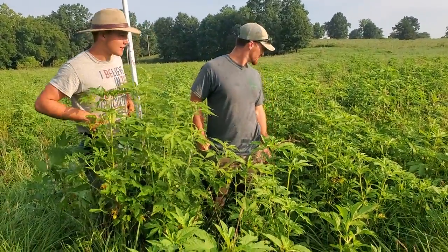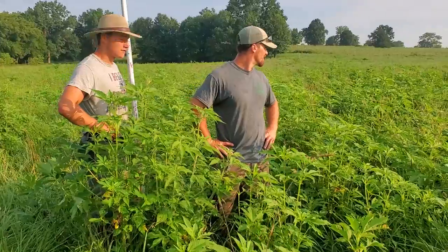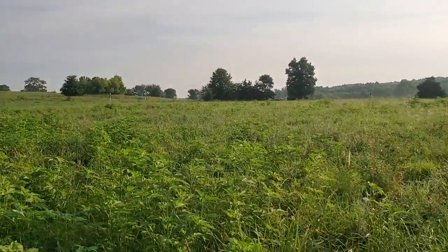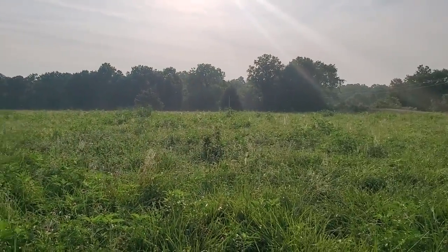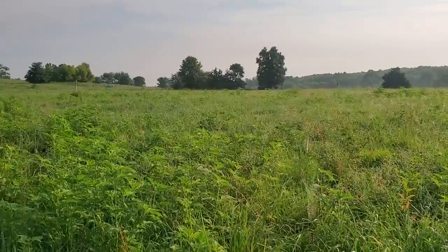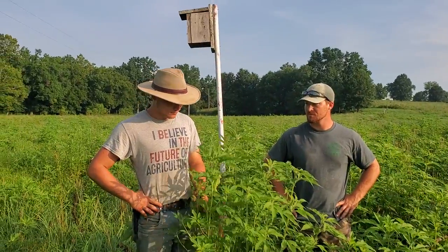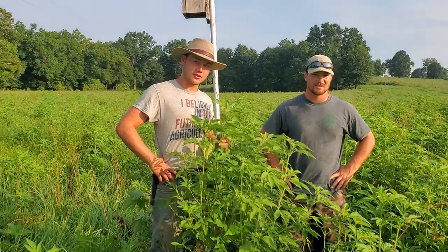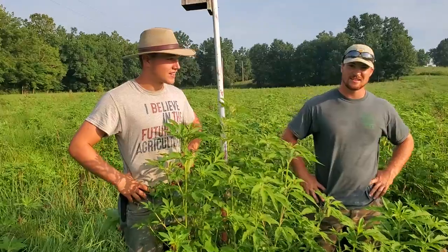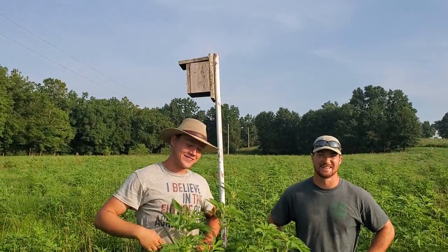Good day folks, today's topic is making use of what nature gives you. Nature gave us a bunch of this giant ragweed - it came up in this bottom, the old cocklebur field. Isaac, how tall are you? About five ten? It's up past your chest - five foot. We won't be here for another 12 to 14 days, so it's got another two weeks and it's going to be up at that birdhouse.